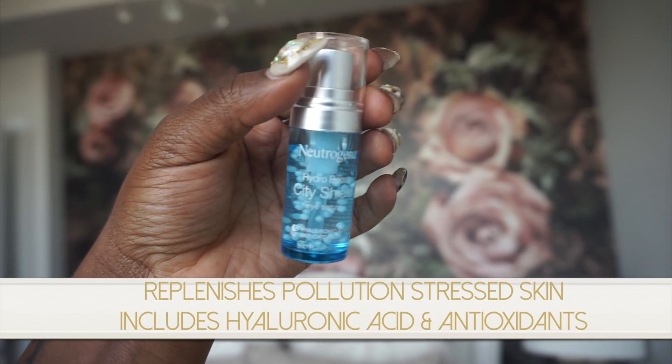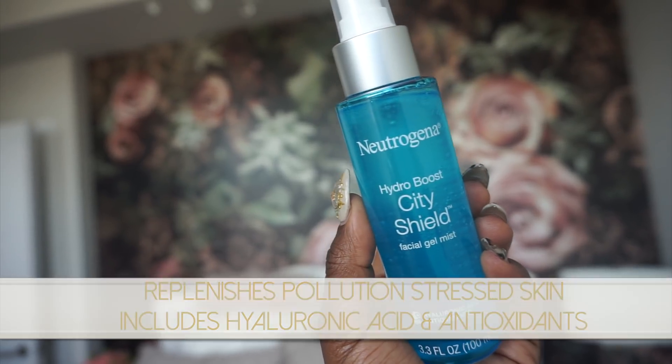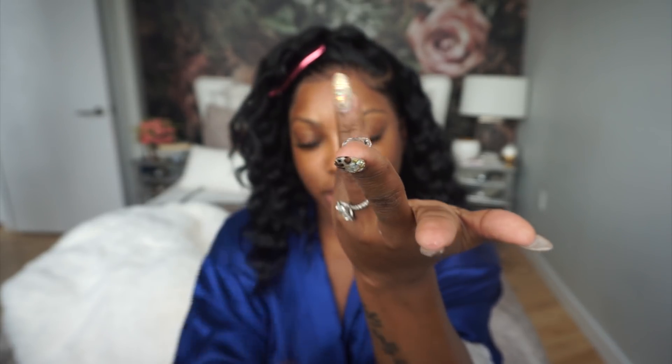I just got back from Mexico — Tim and I took our moms — so your girl was sitting in the sun, but I did use my Hydro Boost City Shield in Mexico. It says city shield but you can use it anywhere! Before I apply my water gel, I'm applying my eye serum first. The serum has hyaluronic acid and antioxidants in it — you pop it on your eye, rub it in, let it set, and it can be worn under makeup or just on your skin. This product is so light it literally feels like water.